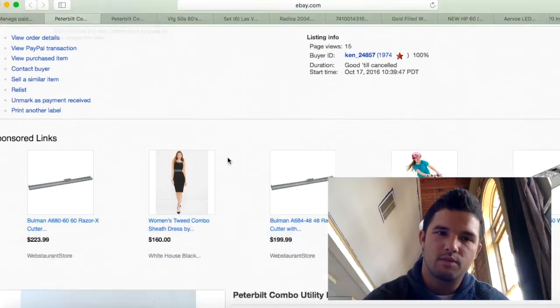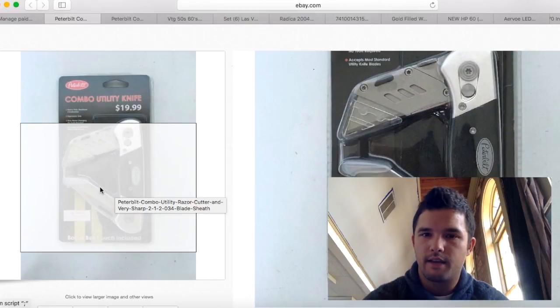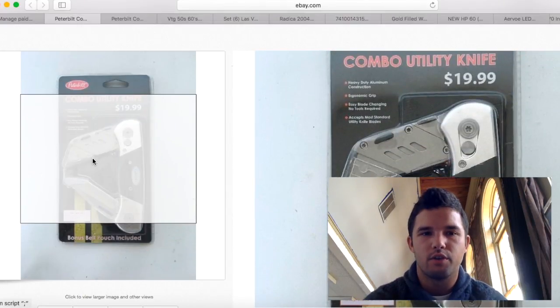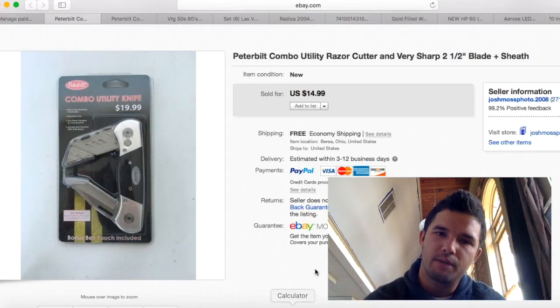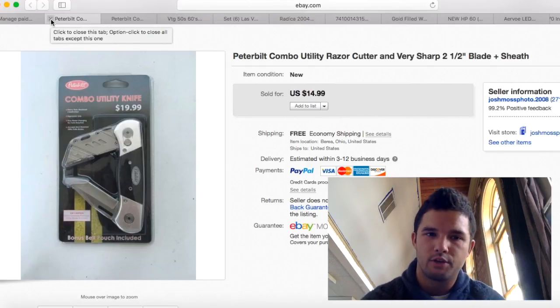This was in the same box lot as the tire pump. It's a Peterbilt razor blade utility knife — really cool, original price $19.99. I sold it for $14.99 with free shipping, so about $10 profit. Anything Peterbilt has a strong following, so if you see Peterbilt branding, pick it up.